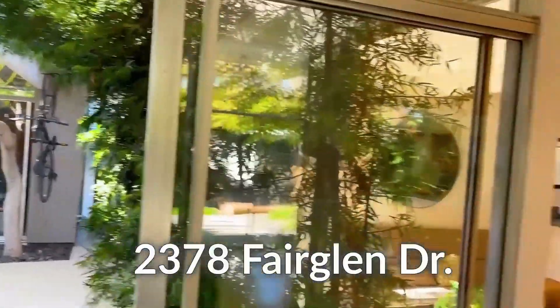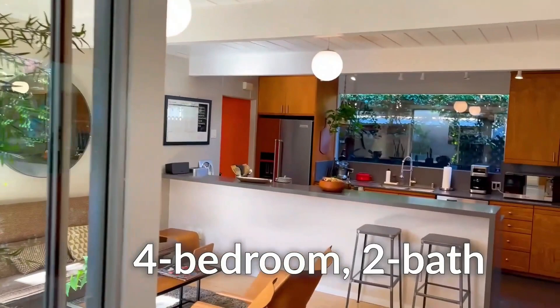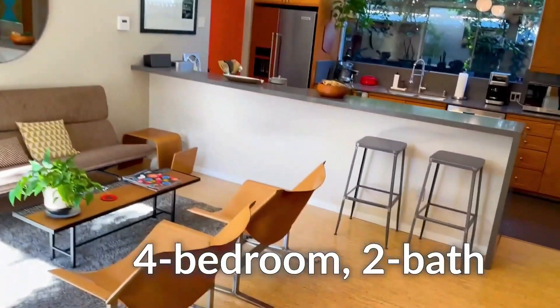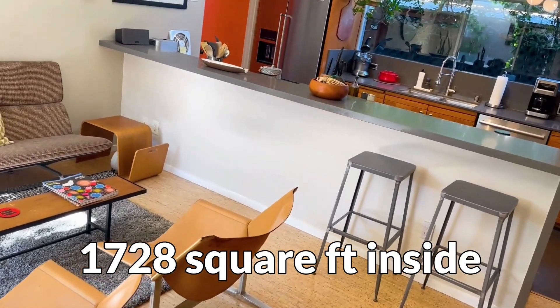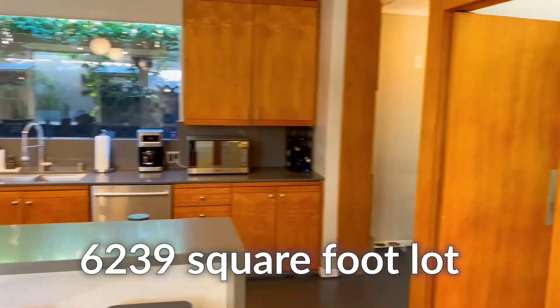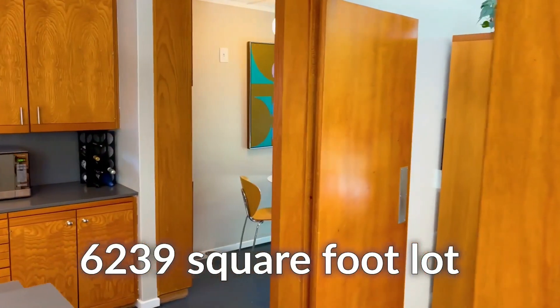2378 Fair Glen Drive is a four-bedroom, two-bath house. It is 1,728 square feet on the inside and it sits on a 6,239 square foot lot.